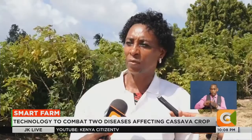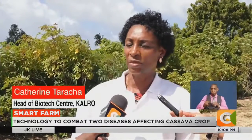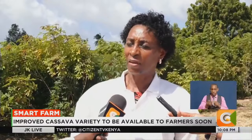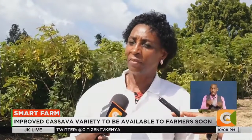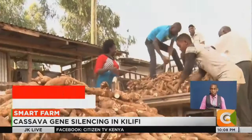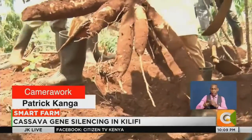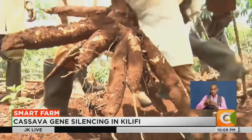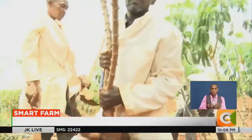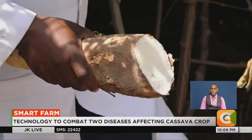We are just waiting for the license from NEMA. We're doing the national performance trials, which will be carried out for two seasons. After that, the variety committee and the variety select committee will give it back and we'll be able to give it to farmers and to seed entrepreneurs. Kenya produces an estimated 900,000 metric tons of cassava every year against a demand of 1.5 million metric tons. Reporting for Smart Farm.